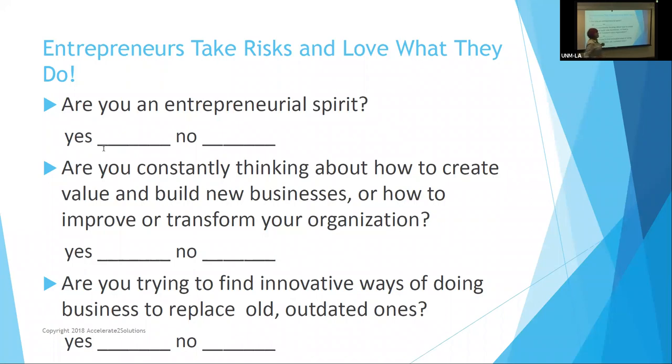Are you trying to find innovative ways of doing business to replace old, outdated ones? That's where we get into the idea that there are really creative ways of building a business model and actually selling brand new products. By definition, when you come up with something that nobody else is doing, everything you're doing is disruptive, and your business model might as well be disruptive as well.